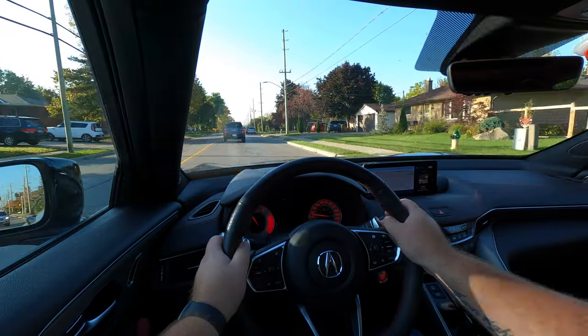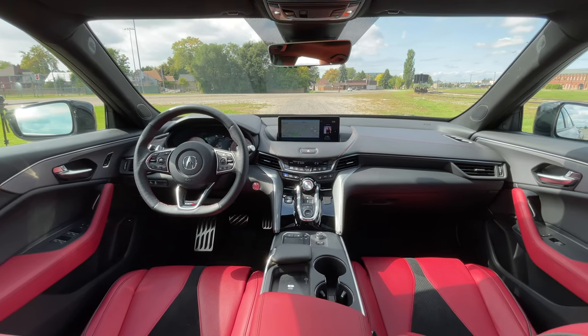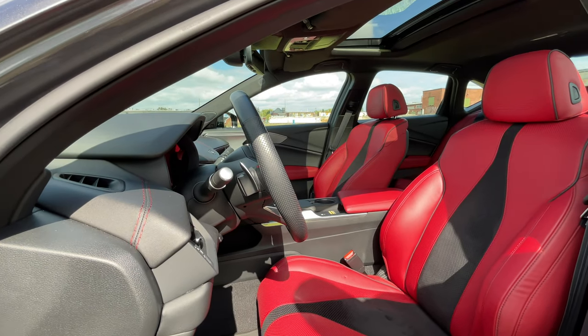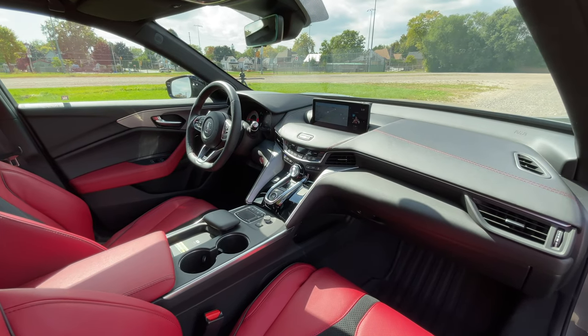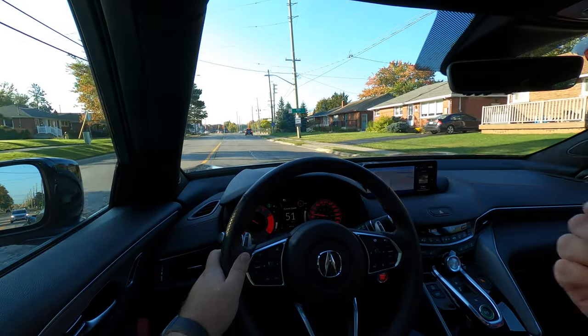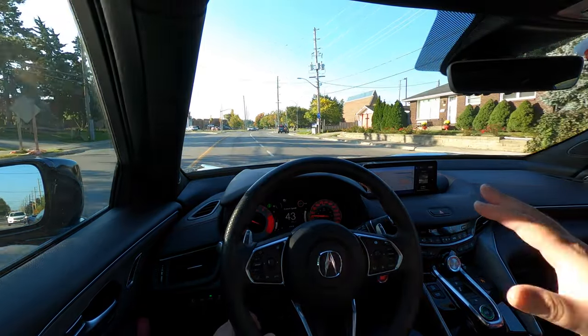Acura has a couple of technology features that make this car compelling. There's active noise control — active sound dampening as you're driving along. The 17-speaker ELS audio system helps counteract road noise, and Acura also has active sound control that pumps in what they say are natural engine sounds, as well as intake and exhaust audio. It sounds like there may be a microphone on the exterior of the car. But everybody's pumping in fake audio these days — if you really hate it, you're out of luck.